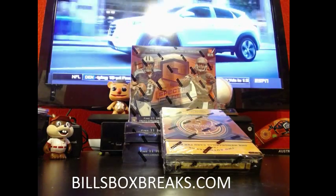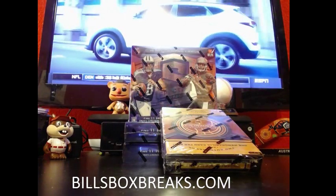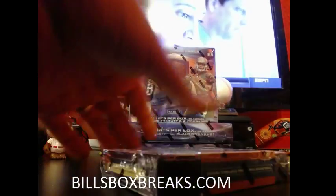Hi guys, Bill from BillsBoxBreaks.com. Next break up is number 56, a 2013-14 Timeless Treasures Basketball. Good luck guys.